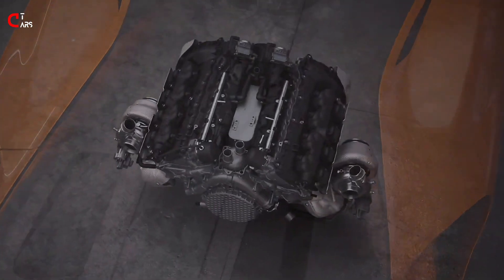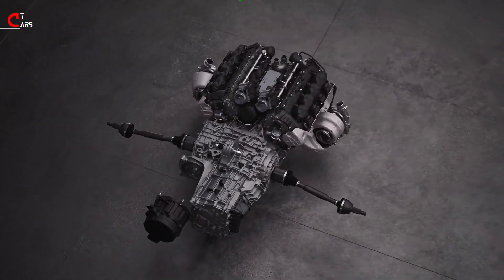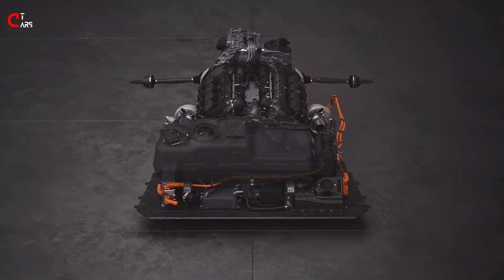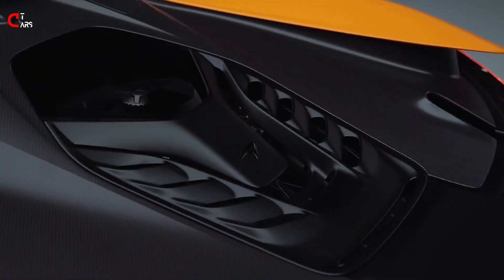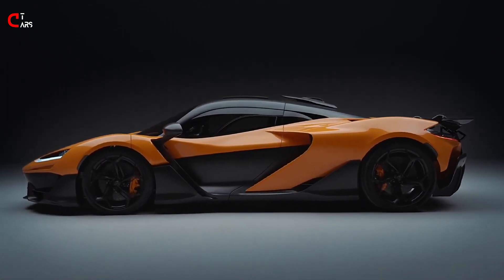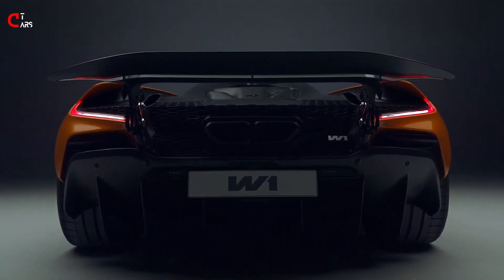The W1 features an all-new high-performance hybrid powertrain called MHP8 — our brand-new clean sheet 4-litre V8 and the all-new Formula 1 derived E-module — producing an epic 1,275 PS and 1,340 newton-metres of torque, with a red line at 9,200 RPM. This is McLaren's most powerful, highest revving road car powertrain ever, combined with a low weight of just 1,399 kilograms. The W1 has a sensational power-to-weight ratio of 911 PS per tonne, and it accelerates from 0 to 200 kilometres per hour in just 5.8 seconds.